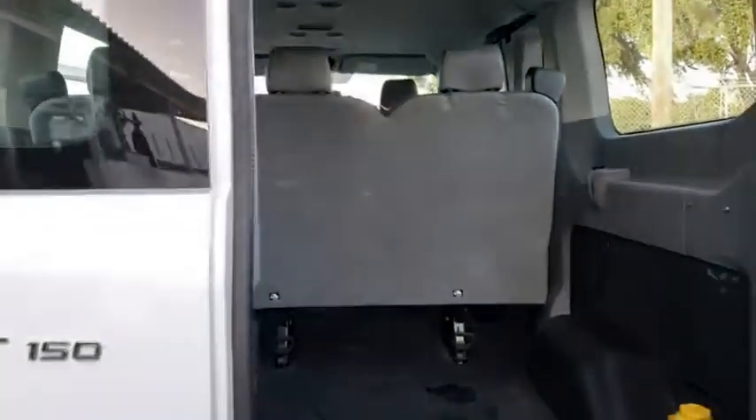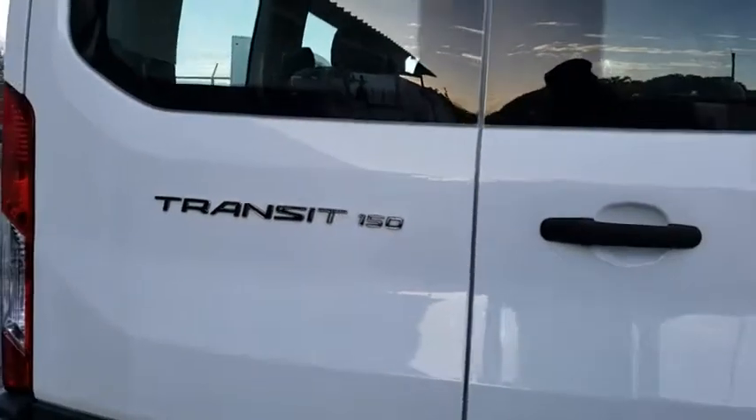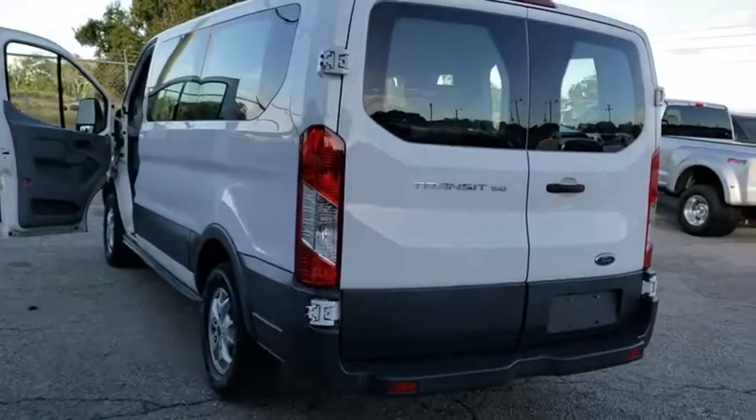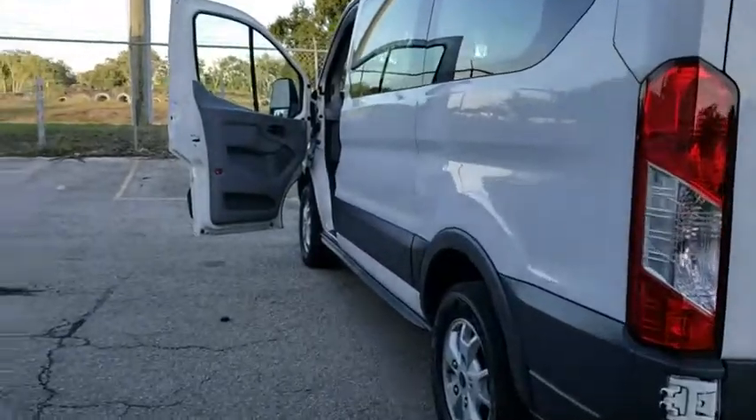Driver vanity mirror, front bucket seats, tilt steering wheel, front reading lamp, passenger vanity mirror, low tire pressure warning, four-piece floor mat set, front wheel independent suspension.